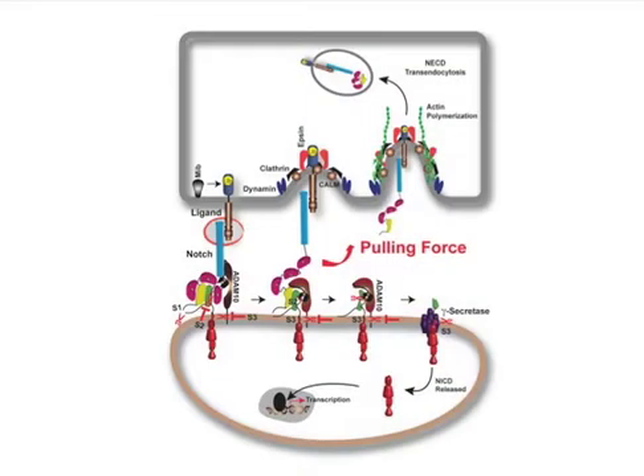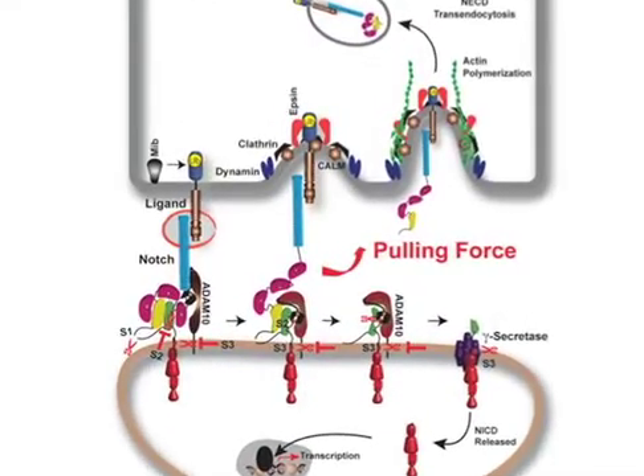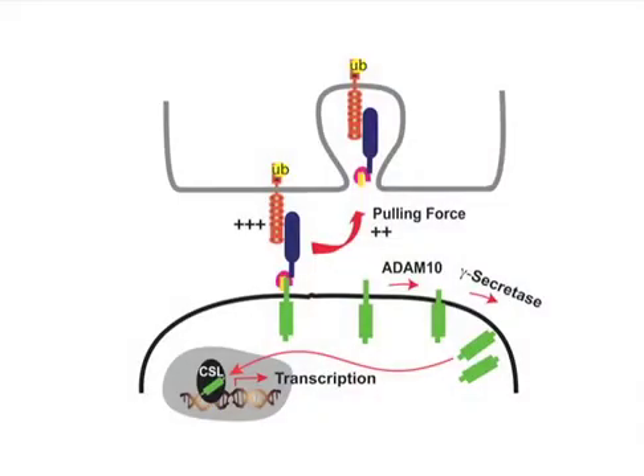Furthermore, an absolute requirement of the pulling force model is for ligand binding to be stronger than ligand cell pulling forces. Otherwise, the bond would slip before notch was sufficiently unfolded to expose its proteolytic cleavage site. Using optical tweezers, we measured the ligand cell bond strength and found it to be stronger than the force produced by ligand cells bound to notch beads.